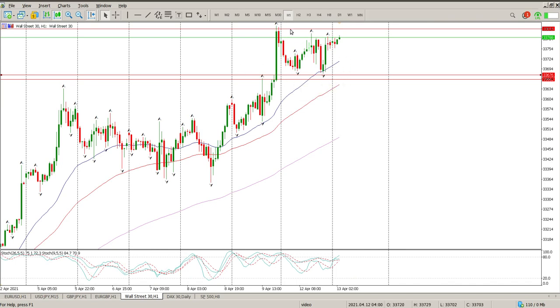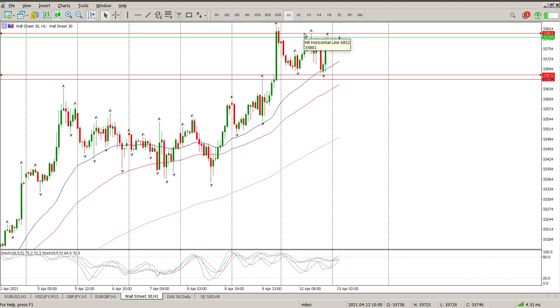As far as I'm concerned, that is our range at the moment. Bottom of the range is 33,679, top of the range is 33,814. We could round that off to 33,800 based on that swing high. So that's the range we're in, and I suspect we're going to stay in that range until we start seeing some earnings results.